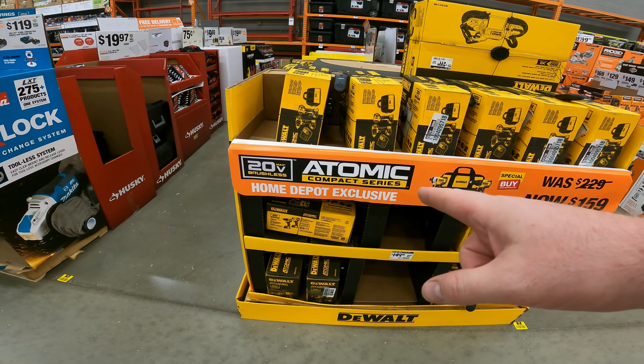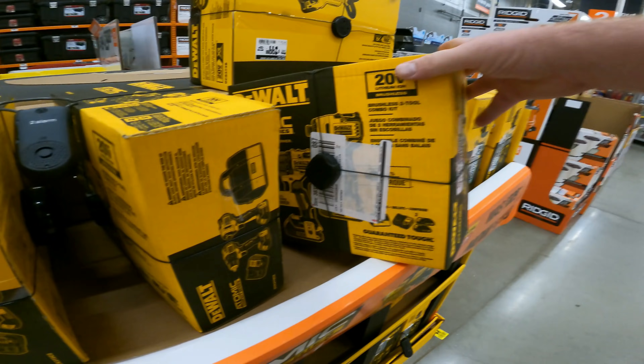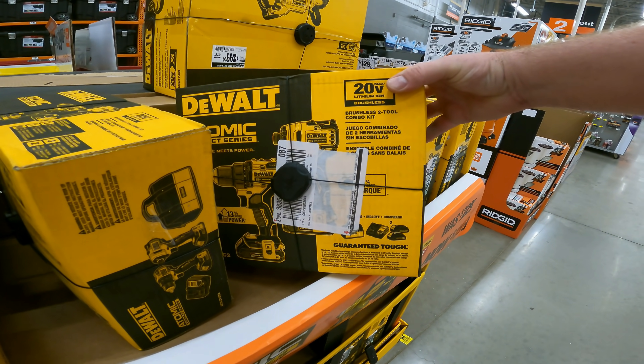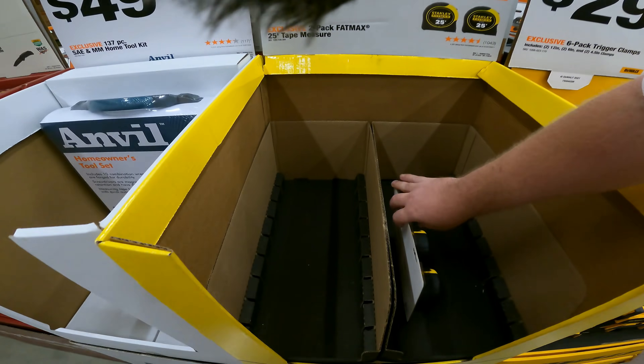We're going to check out things like Milwaukee M12 Fuel, 12–15 amp quarter jobsite table saws, 18-volt band saws, 11-foot offset umbrella, 14-gallon shop vac, walkie hole saw sets, M18 chainsaw, and buffet tables. The 20-volt brushless atomic compact series from DeWalt is $159 — these come with the smaller batteries. It's an impact driver and drill driver combo, but we've only got one left at my store.